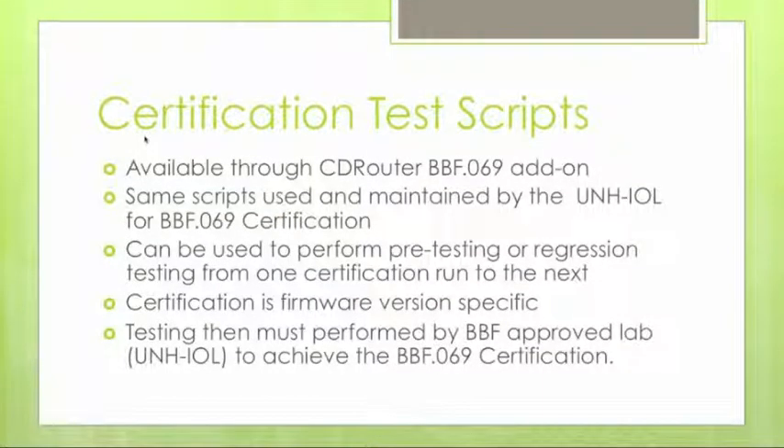The certification scripts were written by UNH-IOL on the CD Router platform and are available through the BBF.069 add-on. They are the exact same scripts used and maintained by the lab and are not changeable, ensuring people run exactly the same test cases the lab uses for accurate pre-testing and regression testing. Certification applies to a specific firmware version, company, and device model, so firmware updates affecting the TR-69 stack require recertification.